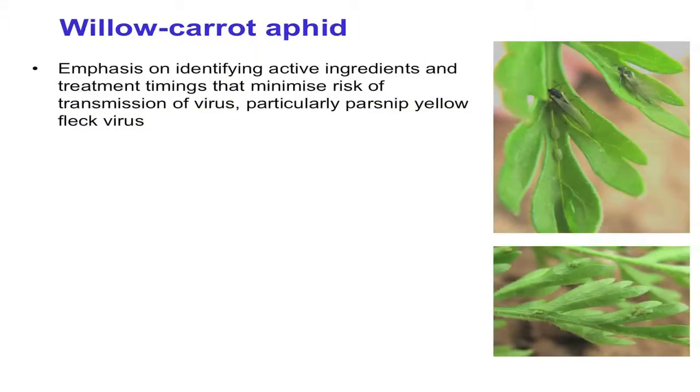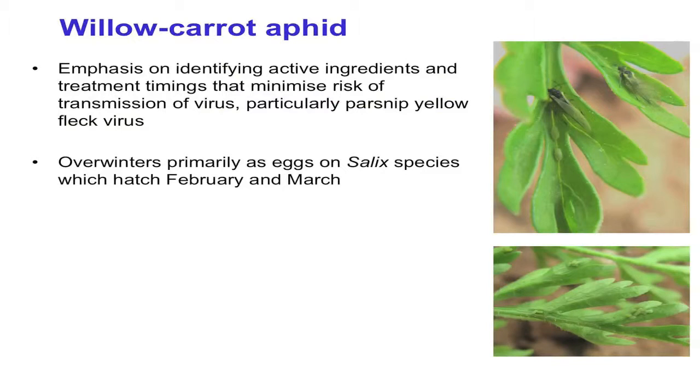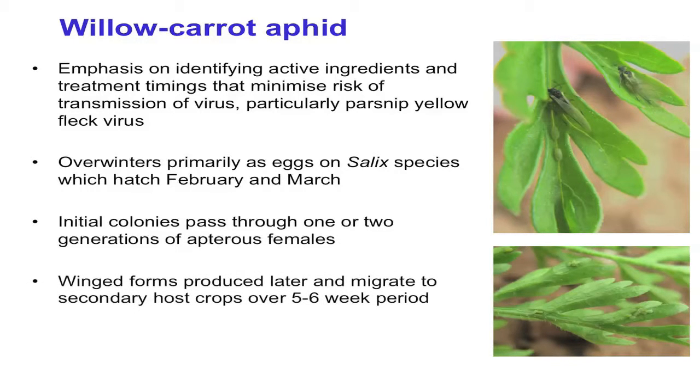Moving on to the willow carrot aphid — again, the emphasis of our research is about identifying effective active ingredients, which might be chemical insecticides or biopesticides, and treatment timings that minimize the risk of virus transmission, particularly by parsnip yellow fleck virus. This aphid overwinters as eggs on salix species, hatches, completes a number of generations, then winged forms are produced and fly to secondary host crops such as carrot crops over about five to six weeks. We're trying to identify when this flight starts. We're fortunate in the UK to have a network of suction traps run by the Rothamsted Insect Survey which suck in flying insects, particularly aphids.